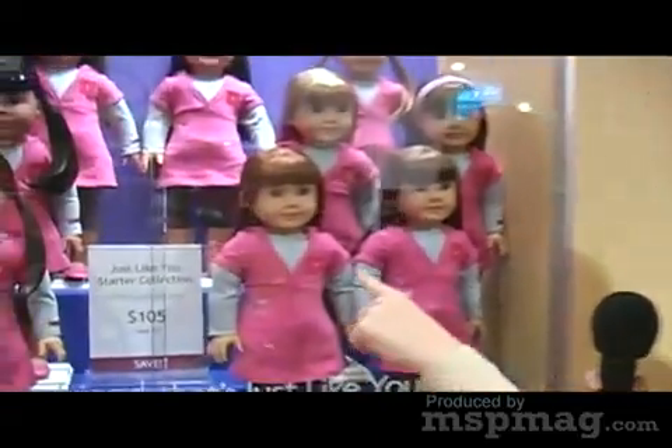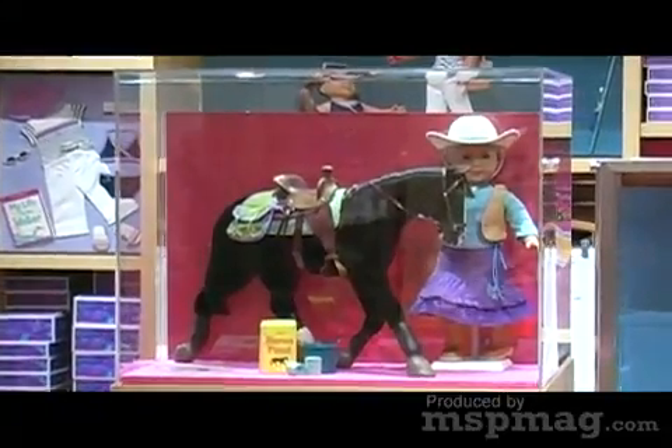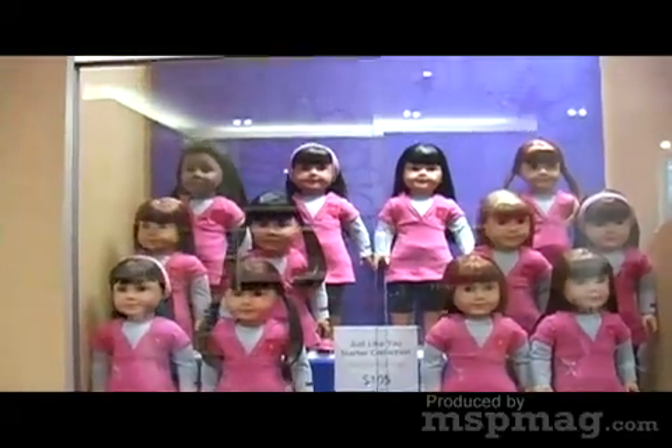One of the really fun things they have here at the American Girl Store is the Just Like You Dolls. Number 17 is just like me. Horseback riding outfits and just the kind of casual clothes you lay around in — whatever your interests are, you can get your doll kind of custom fit to that. That's a really fun activity for little girls who make their own little doll.